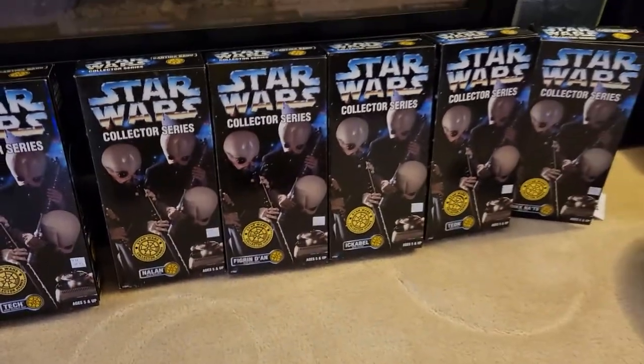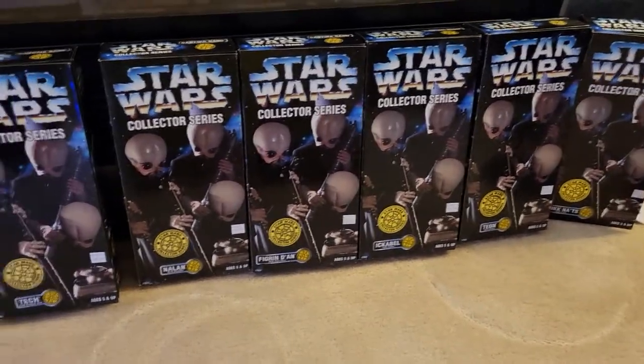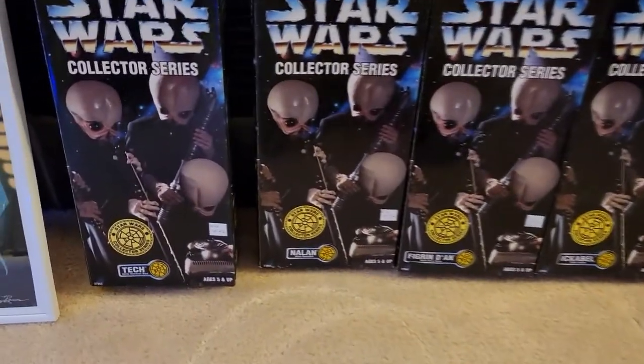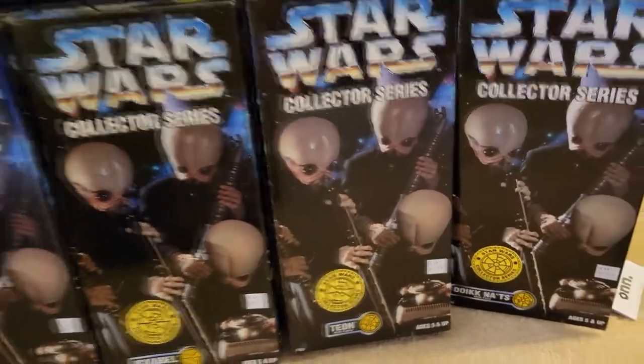Last weekend I was at Hero Headquarters with my good buddy Trap — a really nice collector store here in the Denver metro area. I picked up this action figure set that had probably been sitting there for a long time. When you're hanging out with your buds, sometimes you do stupid stuff — so I bought the entire Figrin D'an and the Modal Nodes cantina alien band set. These came out in 1997 from Kenner.